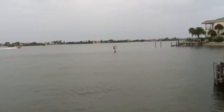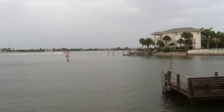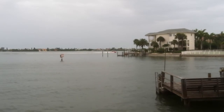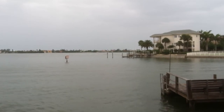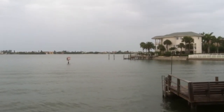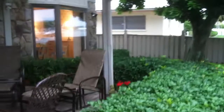The coast guard is just going to pass by on the left, and maybe that dolphin will jump one more time. There you go! All right, so we're going to go back inside through the slider in the family room.